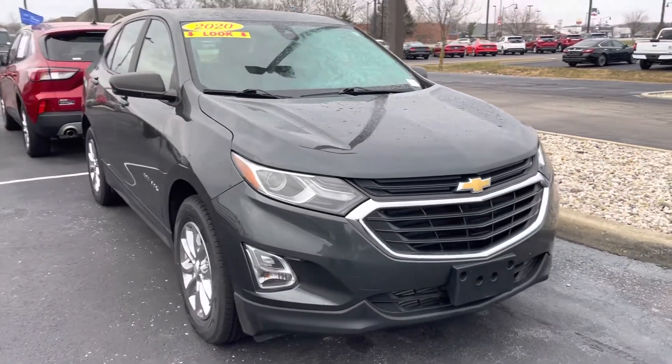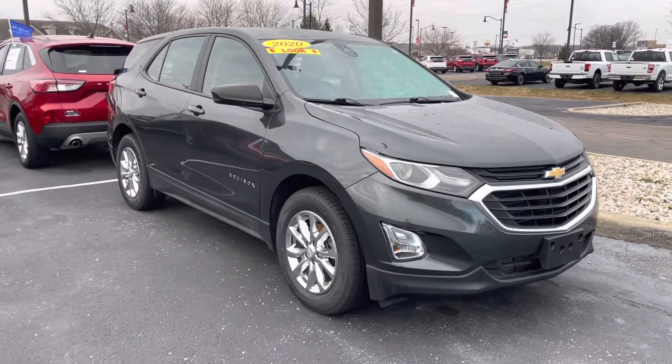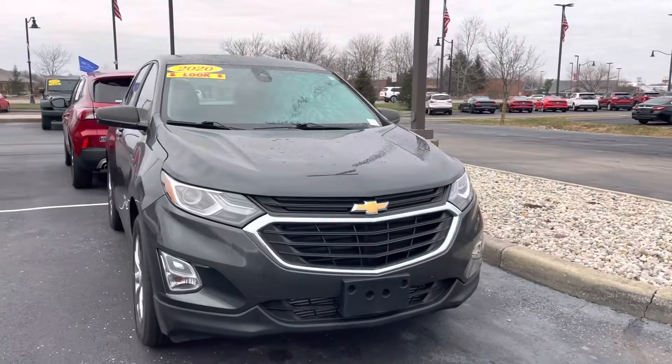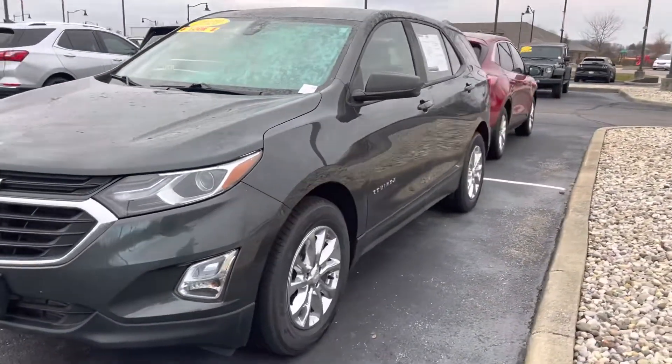Hi Heather, this is JB with Bill Estes Ford. This is the 2020 Chevy Equinox that you had expressed interest in online. I wanted to go ahead and give you a quick walk-around tour of the vehicle. It is here, it is available, and give you some of the better details than what you might have seen in the photos online.